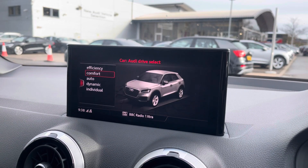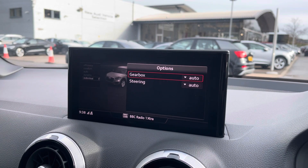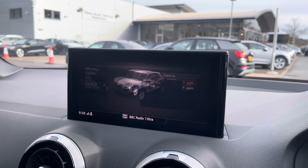The car settings feature the Audi drive select, allowing you to adjust for efficiency up to dynamic, as well as individually adjusting the gearbox and steering.